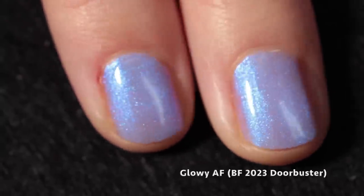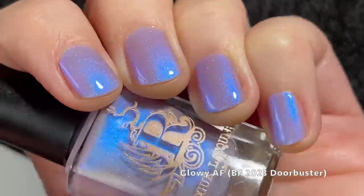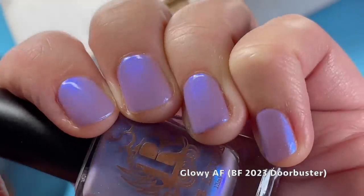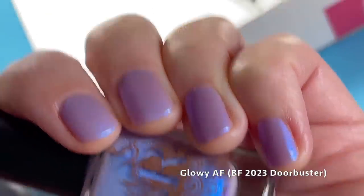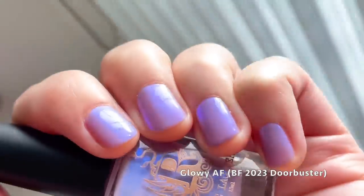Here it is, and now you can see how pretty this is — it's freaking out my camera a little bit. That blue-purple shimmer, whatever it is, is intense. It's super pretty; I love that base color — it's a favorite shade of mine.